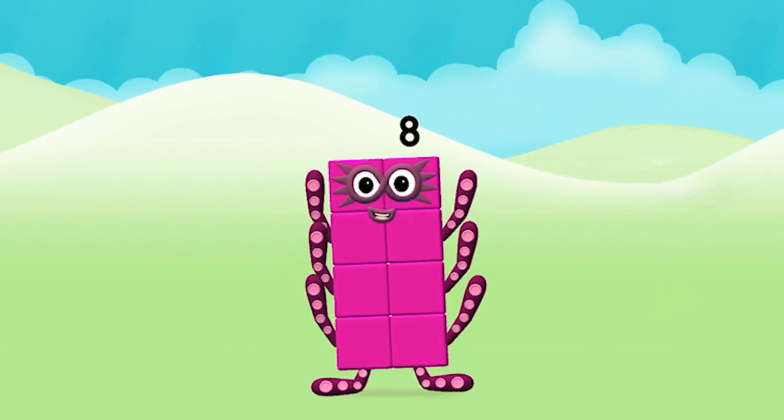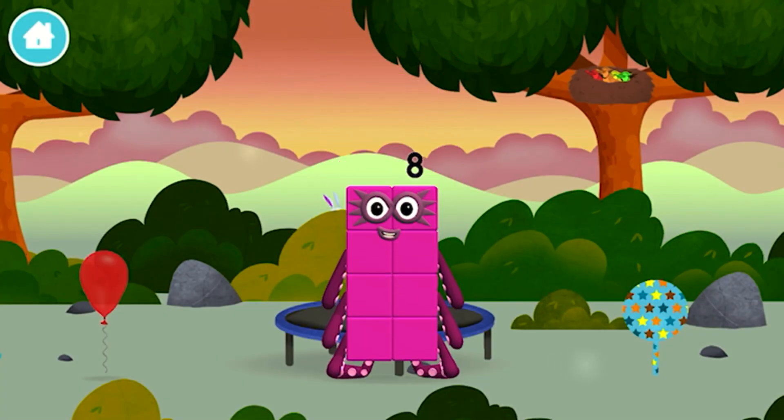That's it! You made number block eight! Eight! You made a new number block!